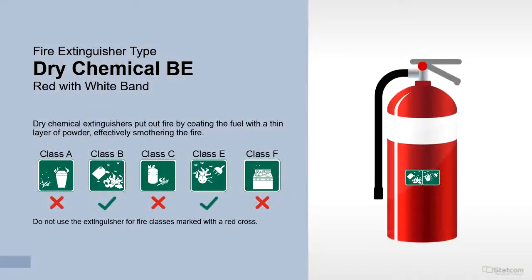Dry chemical BE extinguishers put out fire by coating the fuel with a thin layer of powder, effectively smothering the fire. They are suitable for Class B and E fires. Do not use for fire classes marked with a red cross.